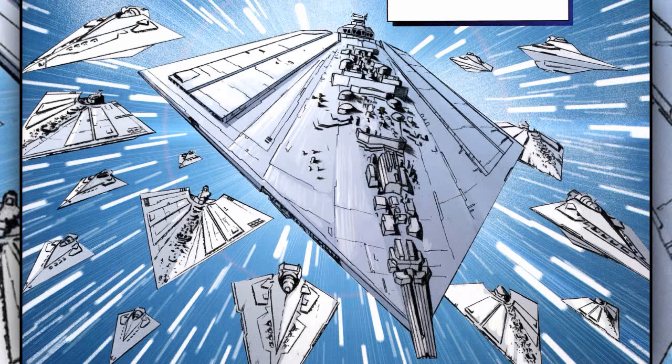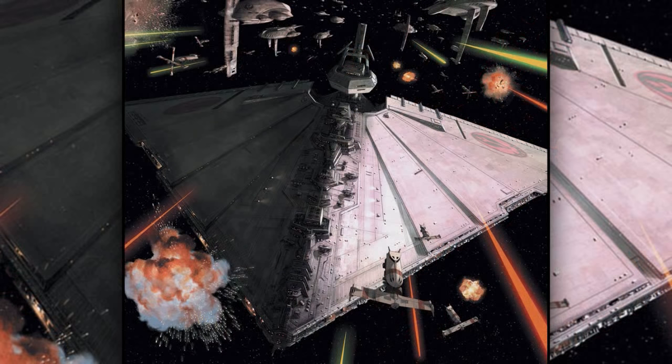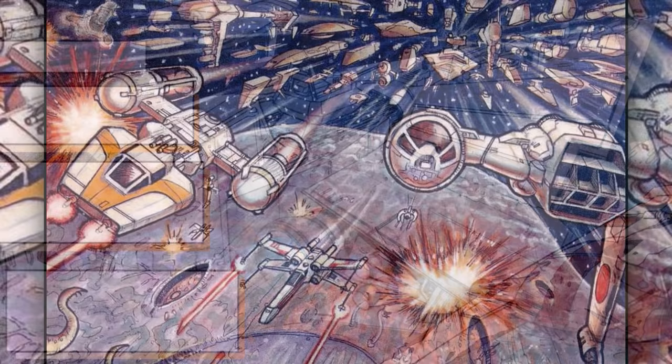Thirteenth are the Imperious-class Star Destroyers. They were first used by Darth Krait's Galactic Empire and were purposely designed to be able to overpower any other warship during their time. They also had very powerful shields, being able to even take a beating from some entire fleets.